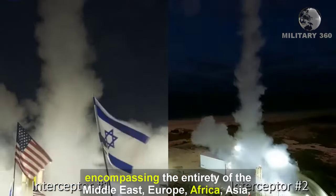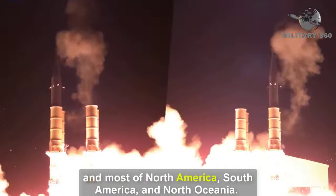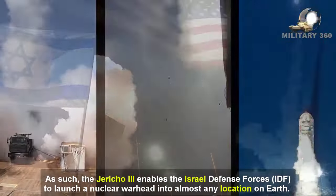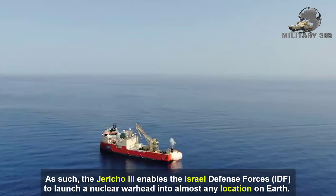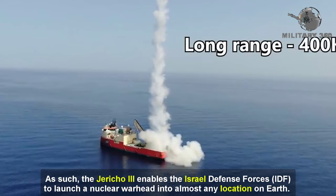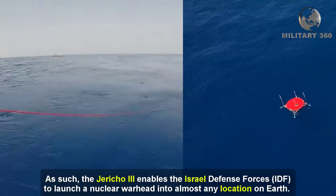The range of the Jericho 3 is substantial, encompassing the entirety of the Middle East, Europe, Africa, Asia, and most of North America, South America, and North Oceania. As such, the Jericho 3 enables the Israel Defense Forces (IDF) to launch a nuclear warhead into almost any location on Earth.